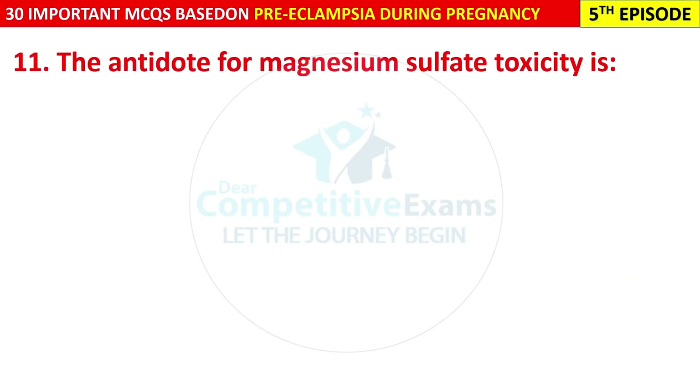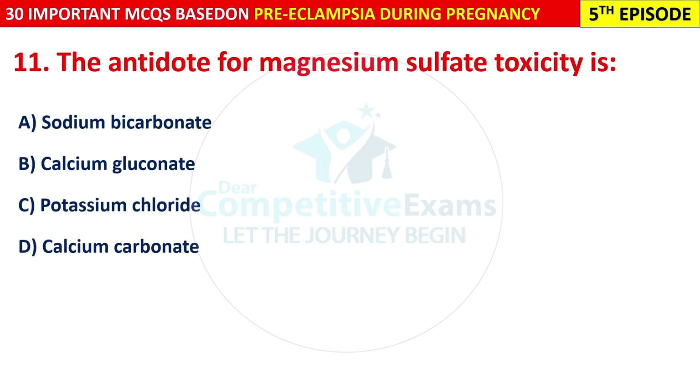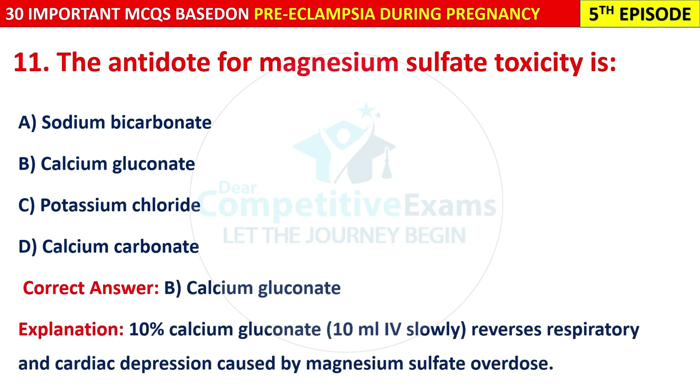Question 11: The antidote for magnesium sulfate toxicity is: sodium bicarbonate, calcium gluconate, potassium chloride, or calcium carbonate? The correct answer is B — calcium gluconate. 10% calcium gluconate, 10 ml IV slowly, reverses the respiratory and cardiac depression caused by magnesium sulfate overdose.